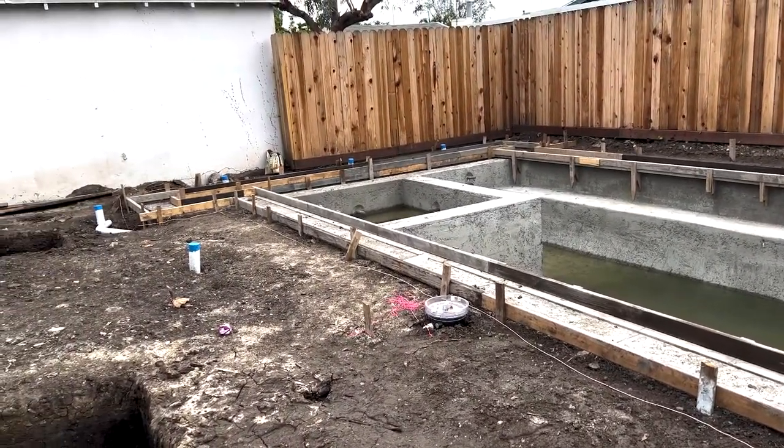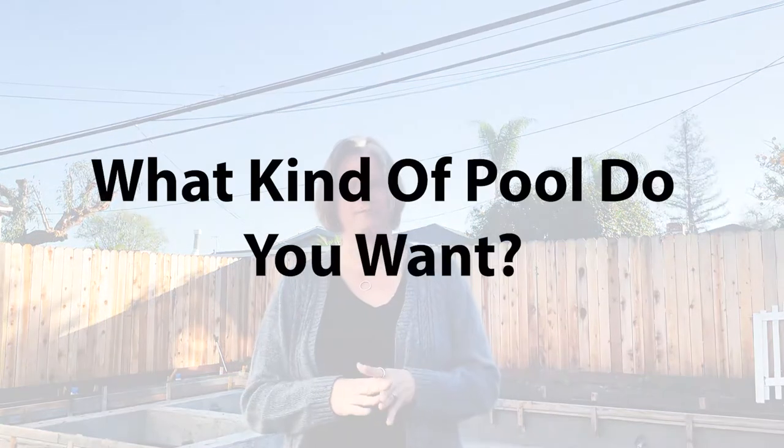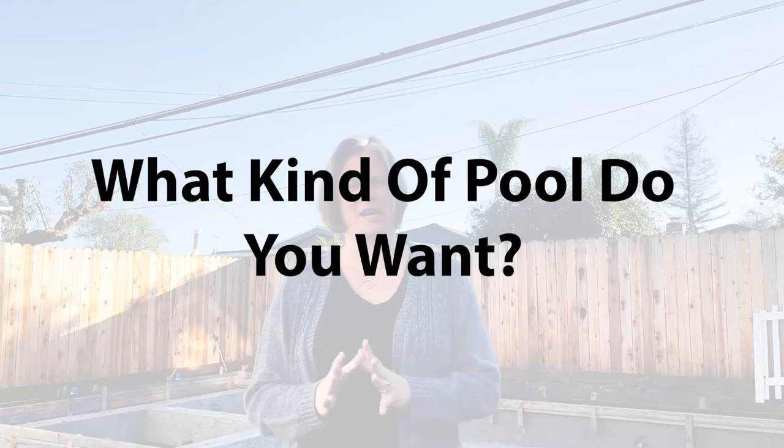The next thing you really want to think about is what kind of pool do you want. There are so many different kinds of pools, from above ground to in-ground, to vinyl to gunite. It's really important to think carefully, and a lot of that goes to cost and how much you have to spend on that pool. A good pool contractor — and I recommend talking to a couple of different ones to find out what works best for you — and definitely checking references.